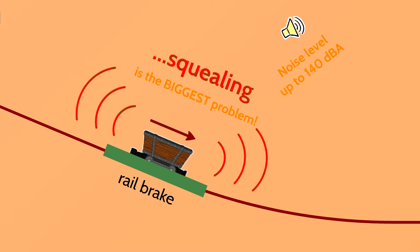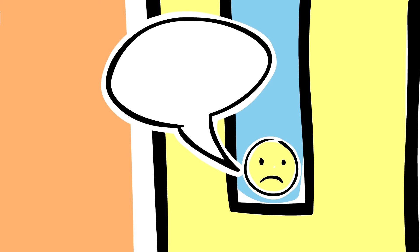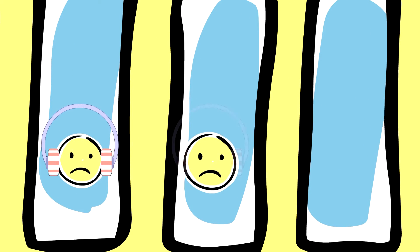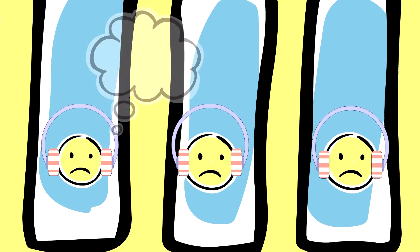With noise levels up to 140 decibels, living in the vicinity of a Hump yard is not normal. People become ill more quickly than in peaceful areas of the city, and life satisfaction of the population is extremely low.